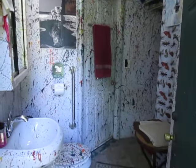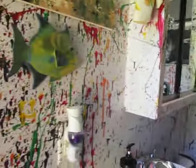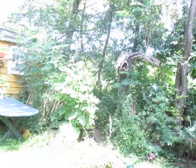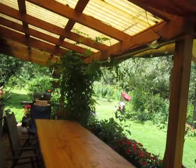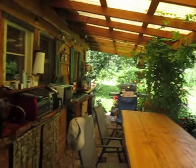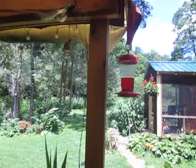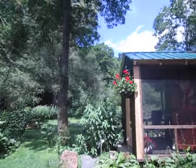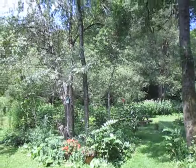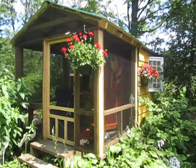That is all we need to say about the community bathroom. It is shared with anybody who is staying here at Bugs in a Jar Farm, as is this beautiful kitchen with these gorgeous flowers. I hope that clears up any question about the bathroom situation at Bugs in a Jar Farm. Come see us. Bye guys.